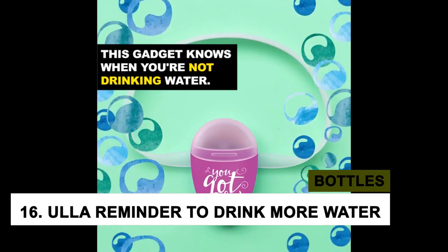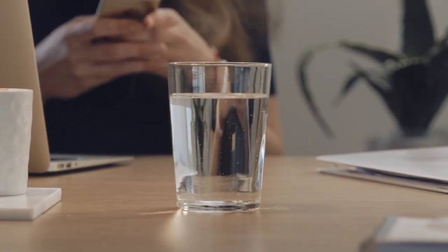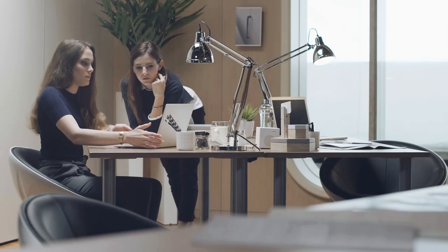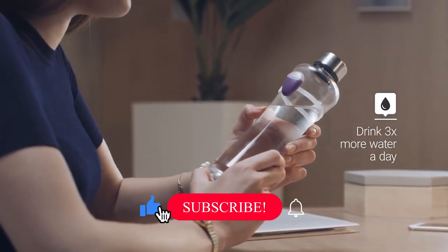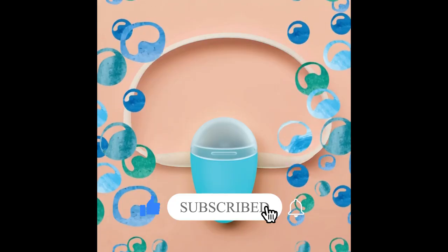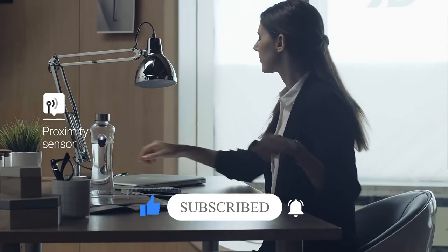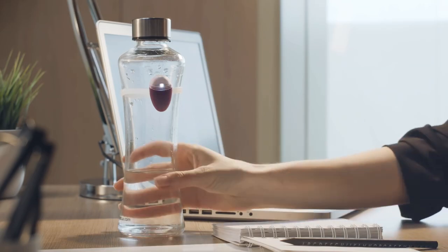At number 16, we have the Euler Reminder to Drink More Water Bottle. We all know that we should drink more water, but sometimes it's hard to remember to drink throughout the day. That's where the Euler Reminder comes in. It is a small, round device that attaches to your water bottle. It has a built-in sensor that tracks how much water you've drunk throughout the day and glows to remind you to drink more water when it detects that you are getting dehydrated.